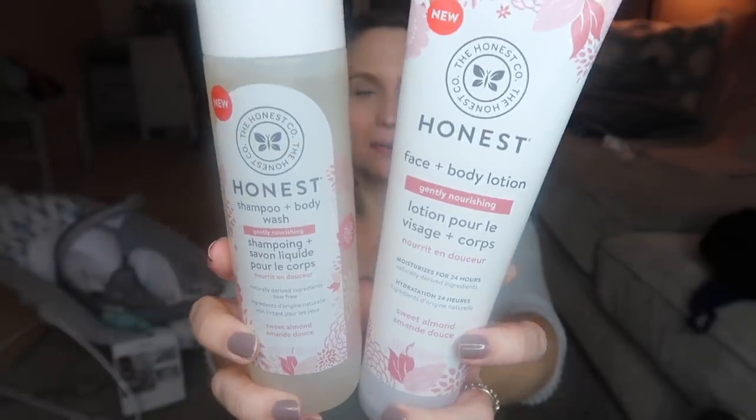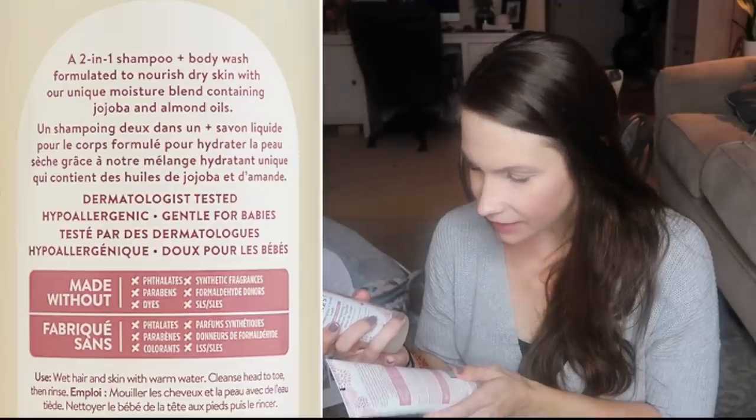I got a couple things from Target — this is also Honest Company, made without silicones, parabens, phthalates, synthetic fragrances, mineral oil, or dyes. Especially on sensitive newborn baby skin. The scent is sweet almond and I've been using it myself because I love it so much. I obviously got the lotion and the shampoo and body wash. This is what my baby's going to smell like.